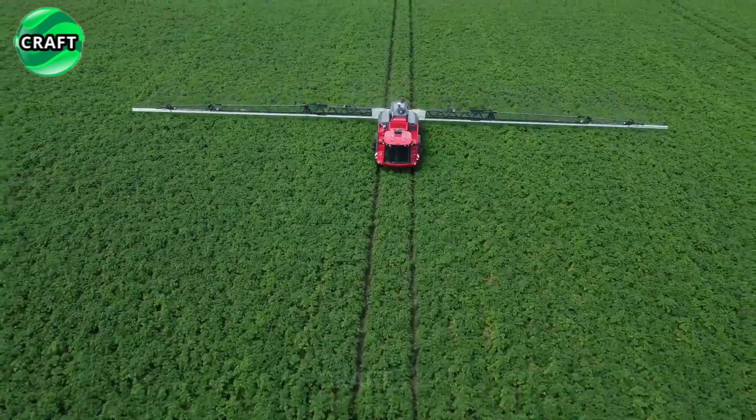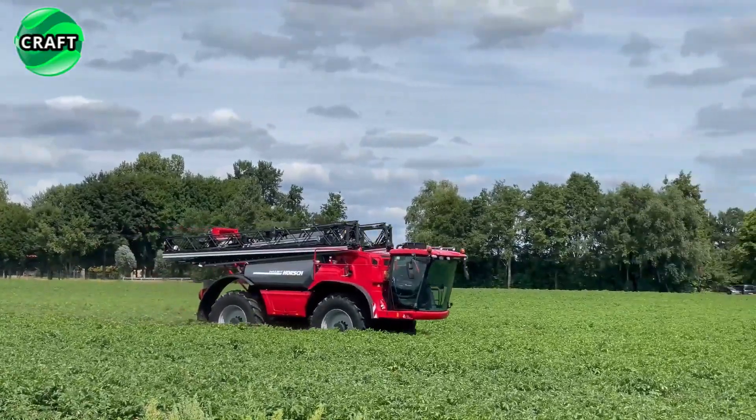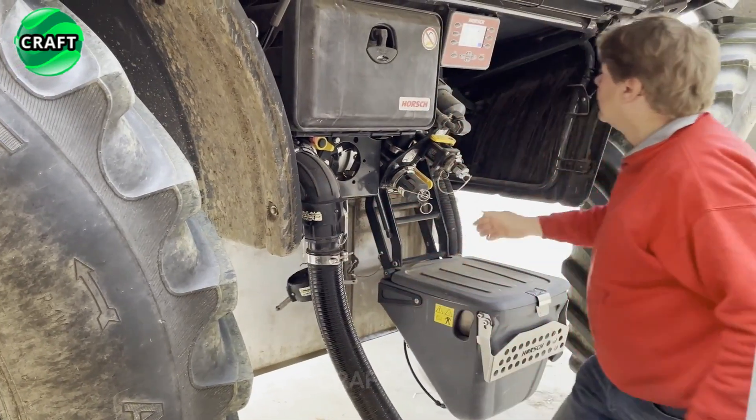This allows farmers to cover a large area without the need for constant refueling. The tank is also made from high-quality materials for durability and resistance to chemical corrosion.